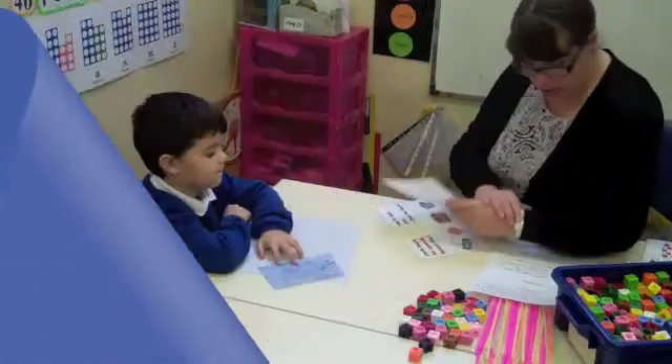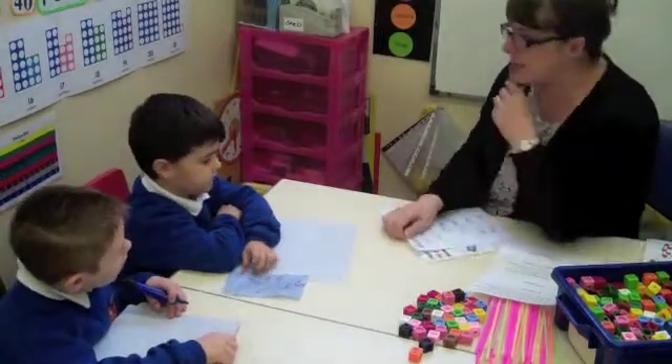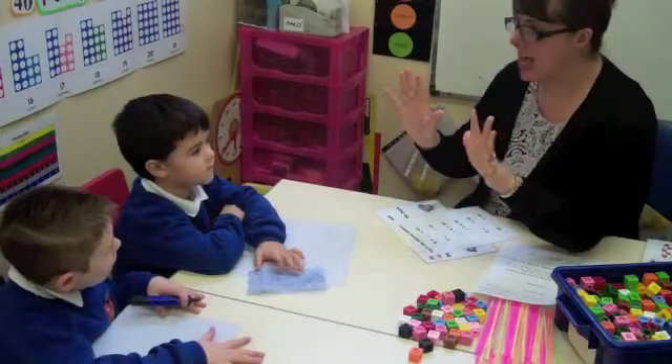Hi boys, we're going to look at number bonds to 10, which is Alfie question 6. Okay, listen to what I'm asking you now, and I'm going to ask you what number would go with a number to make 10.